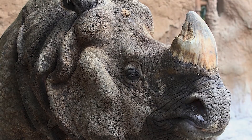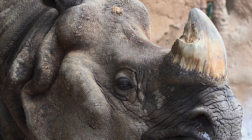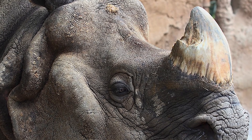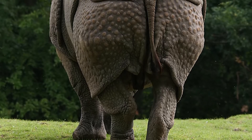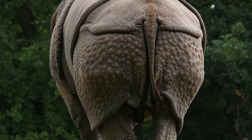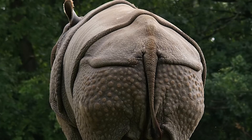They possess one horn instead of two, which like all other rhinos is composed of condensed keratin, typically coming in at 25 centimeters in length. They have an armoured appearance due to possessing skin folds that assist them in fights with other individuals, so that any injuries sustained are directed to these folds and armoured sides, which can be up to an inch thick.